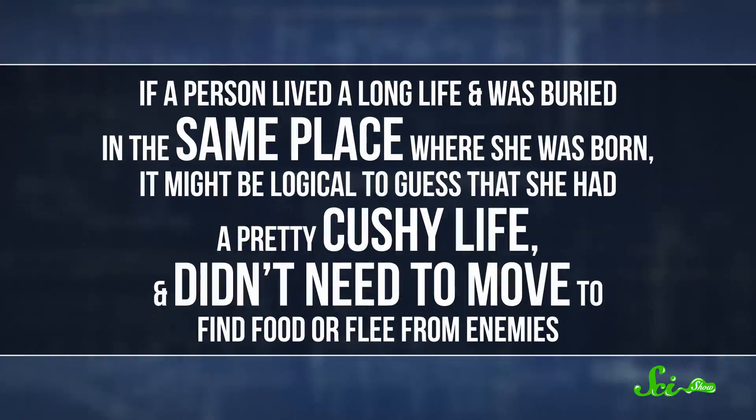By the same token, if a person lived a long life and was buried in the same place where she was born, it might be logical to guess that she had a pretty cushy life and didn't need to move to find food or flee from enemies. Your teeth hold a lot of information about your life story, and scientists are learning how to read it thanks to the properties of strontium.